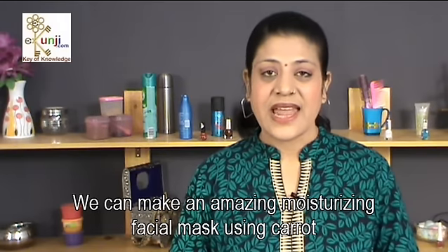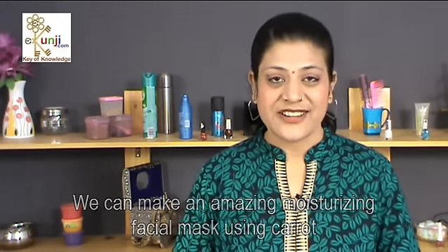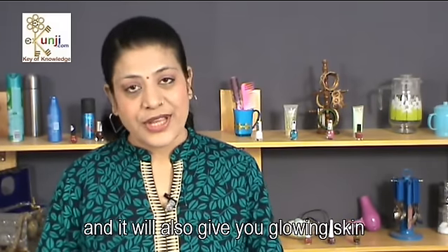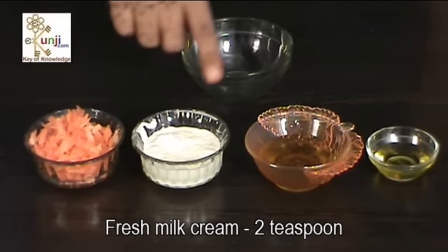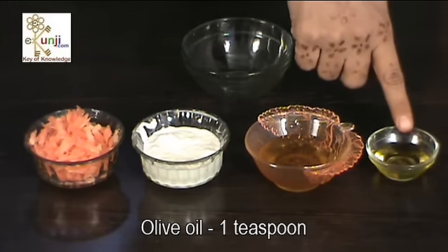We can make an amazing moisturizing facial mask with the help of carrot. It will moisturize your skin in winter season and will also give you glowing skin. We need 4 teaspoon grated carrot, 2 teaspoon fresh milk cream, 2 teaspoon honey, and 1 teaspoon olive oil to make this moisturizer.